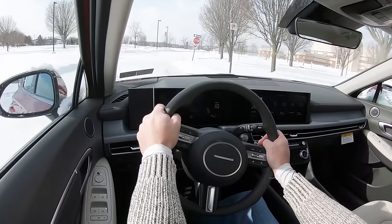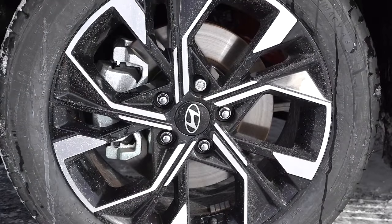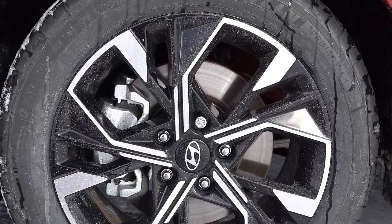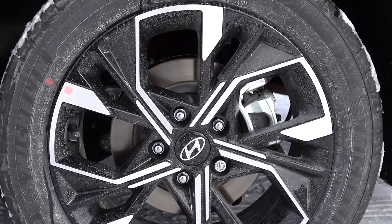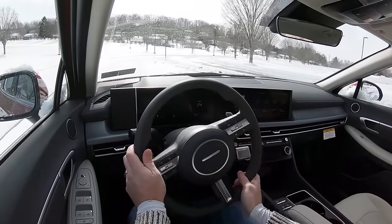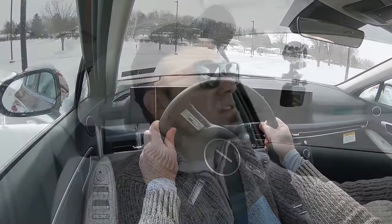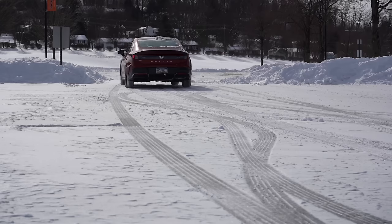Braking is equally important. The braking configuration differs by trim: SEL gets 12-inch ventilated front discs; N-Line gets 13.6-inch ventilated front discs. In the rear, 11.2-inch solid discs for SEL and 12.8-inch solid discs for N-Line. 60-to-zero stopping distance is 121 feet for the SEL and 110 feet for the N-Line — both very respectable numbers. In my test drive today, no issues whatsoever; it instantly brings you to a stop.